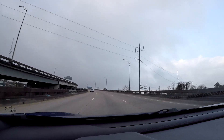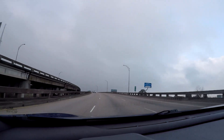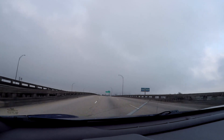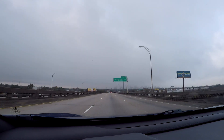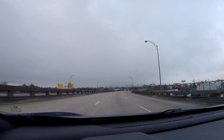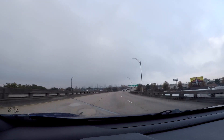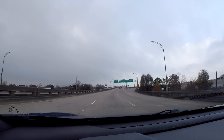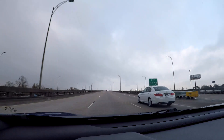Despite the low clouds, after we get over this little bridge here, we'll start to see the skyscrapers of New Orleans come into view. You can see a little bit off to the left, but nothing crazy - just because, again, a lot of low clouds this morning.